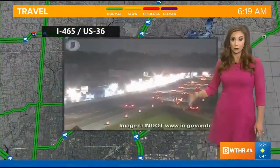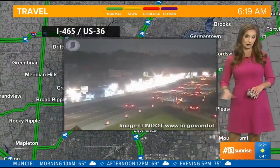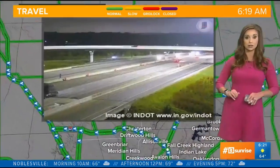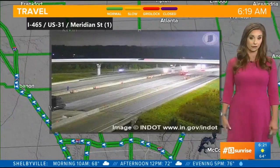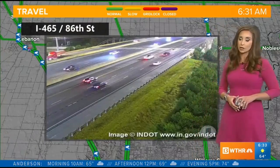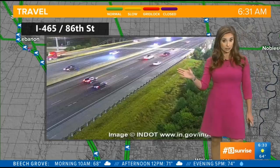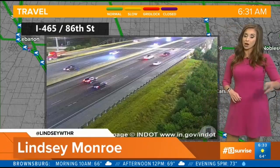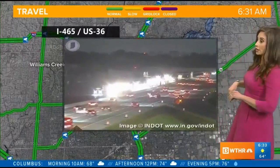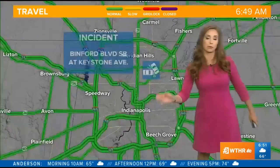465 southbound had several lanes closed over the weekend between 56th Street and Pendleton Pike — that has reopened. Also up on the north side, US-31 southbound onto 465 — all of those lanes have reopened as well, approaching 865. That's where we typically see a lot of brake lights and stop-and-go traffic, and that's slowly what we're starting to see building north of 86th Street on 465 northbound approaching the northwest side.